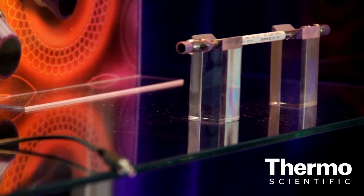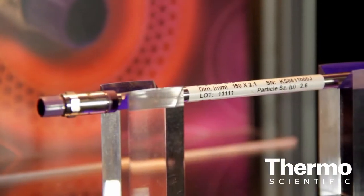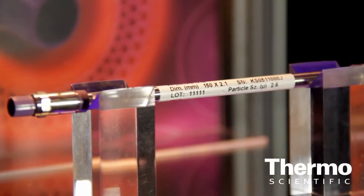And what's this going to do for customers? Well, the C8 phase has been designed to be less retentive than a standard C18 phase. This means it's particularly useful for the analysis of more hydrophobic compounds such as steroids.